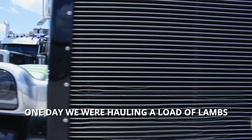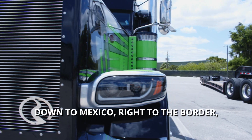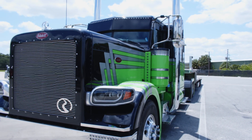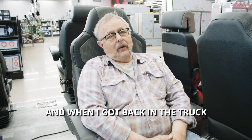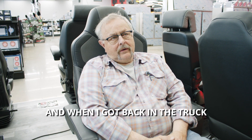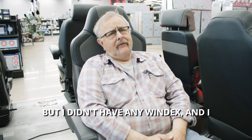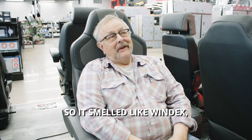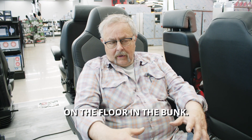One day we were hauling a load of lambs down to Mexico, right to the border, and I had my two oldest boys with me — they were like three and four. We were out of the truck for probably an hour and a half. When I got back in the truck, it smelled like Windex. But I didn't have any Windex and I could not find the bottle.